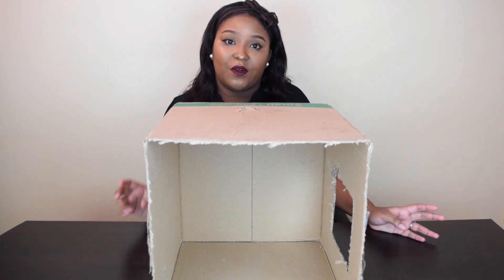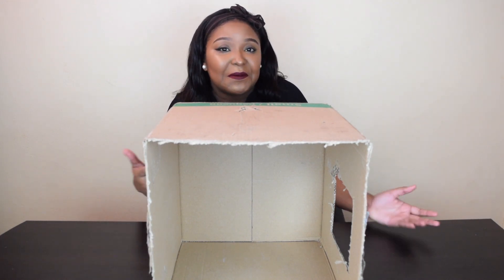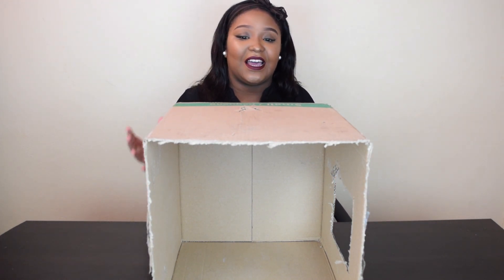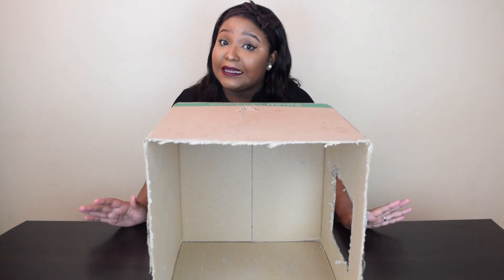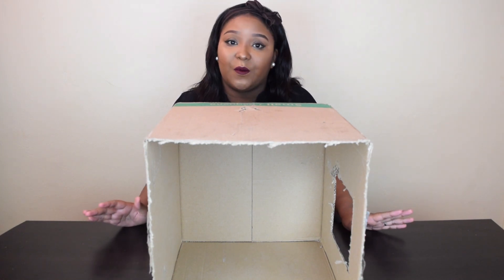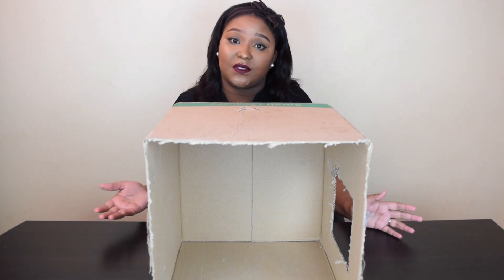Usually I know there's more than one person doing the challenge, but today it's just me, myself and I. I have no idea what the objects are — my husband has completely hidden them from me. While he's placing the objects into the box, I'll just close my eyes so I won't see what he's doing.